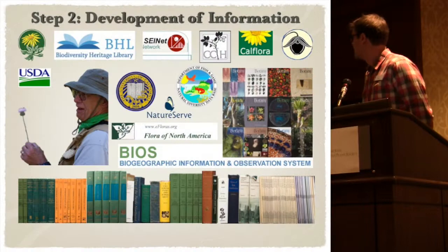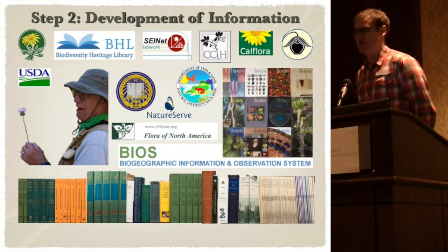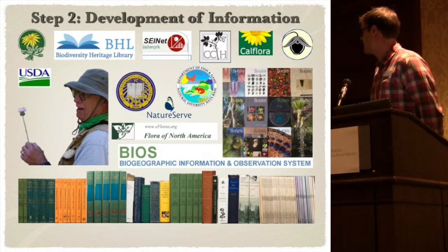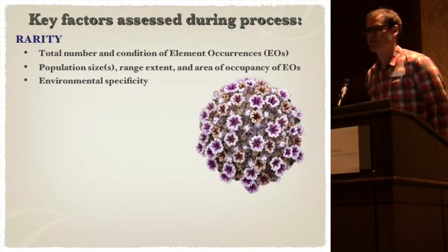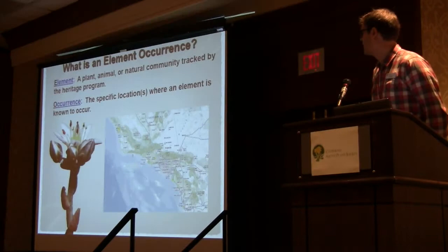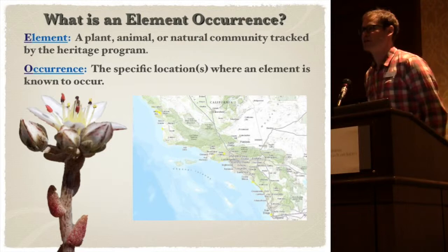After that, we develop information — this is where we get heavy into the research. We rely on personal communications and a lot of online resources, as well as our extensive library of floristic treatments. Some of the key factors we assess are rarity. One of the first things we do is look at the total number of element occurrences. An element is a plant, animal, or natural community that's tracked by the Heritage Program, which would be the California Natural Diversity Database in our case.